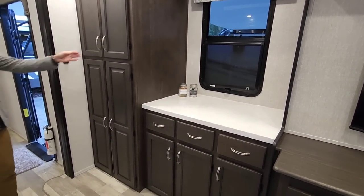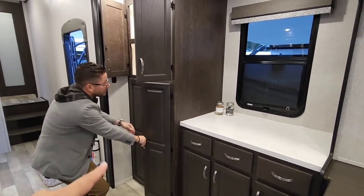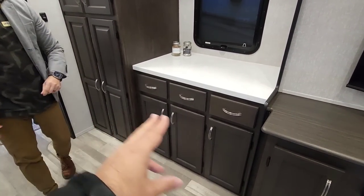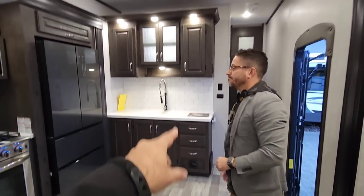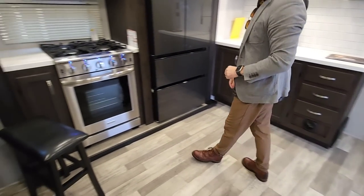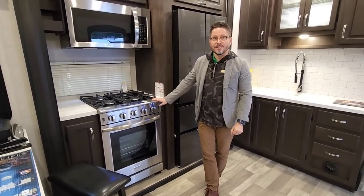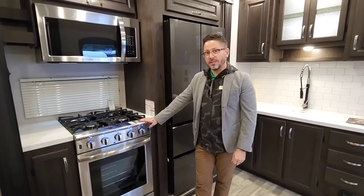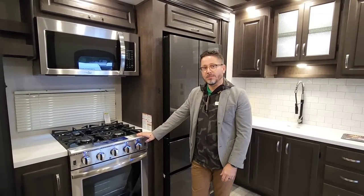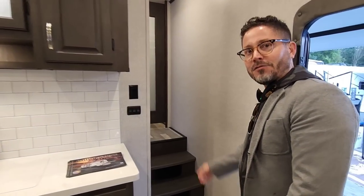One thing to notice is just the sheer number of cabinets and drawers in this unit — they're everywhere. This is your pantry. You have all these cabinets down here, all these drawers right here, more cabinets around the TV, cabinets over here, drawers right there. They've really provided you with probably more storage than you'd ever need. And the cool Insignia stove is now standard across the board in all Brookstones without a price increase.